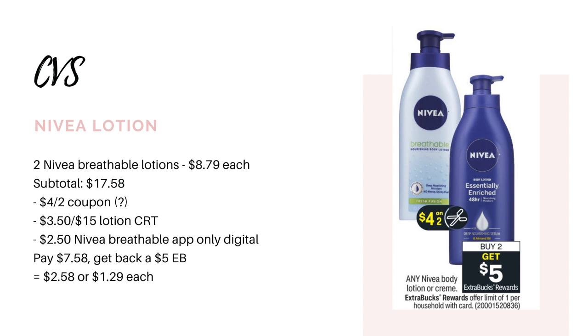This next deal I'm a little confused on because I'm not sure what coupon they're referring to, but I'll mention it anyway. The Nivea lotions are going to be buy two, get back a $5 Extra Buck. It says we'll get a $4 off two coupon, but since we're not getting any insert coupons this Sunday, I'm not sure if it's a printable on coupons.com or a digital. We're just going to see on Sunday. If we do get it, it's going to be a good deal on the breathable lotions — priced at $8.79 each. Grab two for $17.58, use the $4 off two coupon, stack a $3.50 off $15 lotion CRT if you have it, and there's also an app-only digital coupon for $2.50 off the Nivea breathable lotion in the CVS app. All of that brings it down to $7.58, and you'll get back the $5 Extra Buck — making it $2.58 for both or $1.29 each.